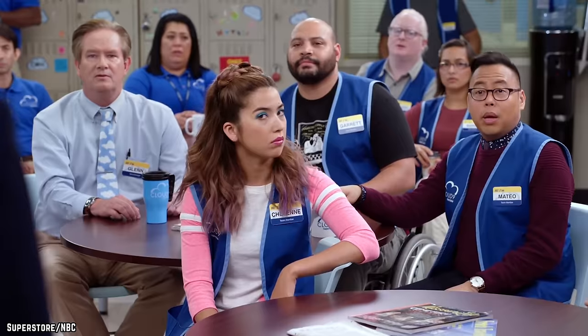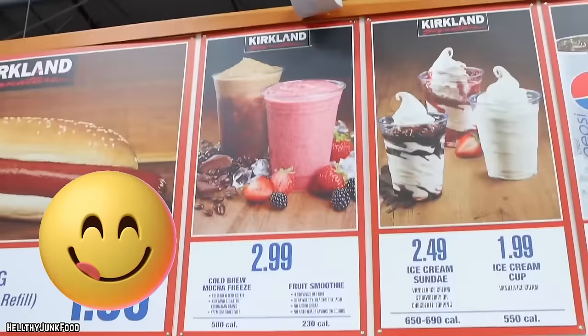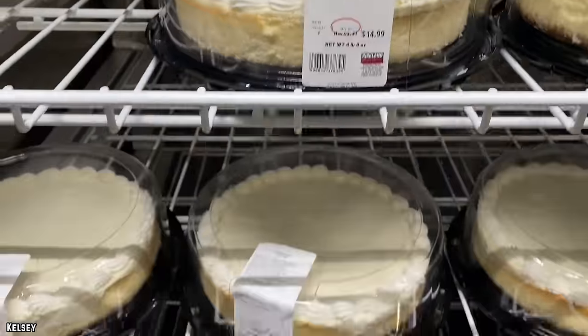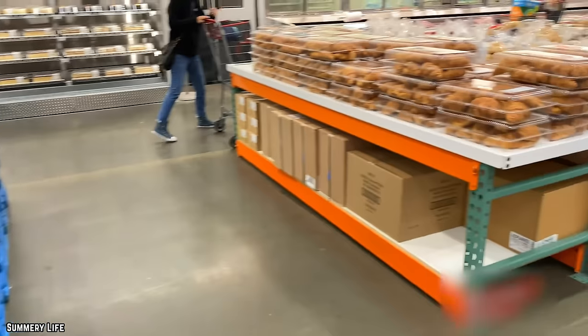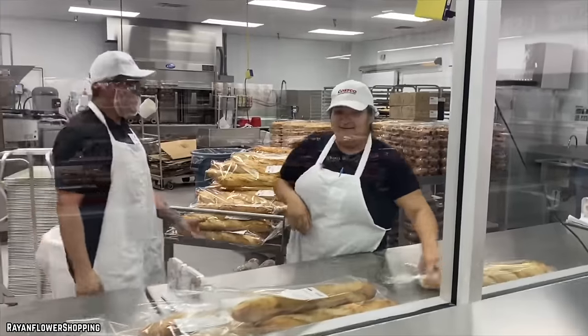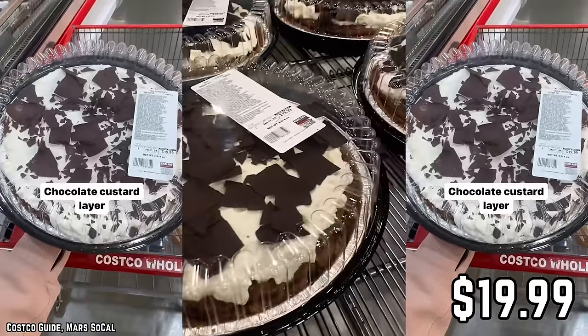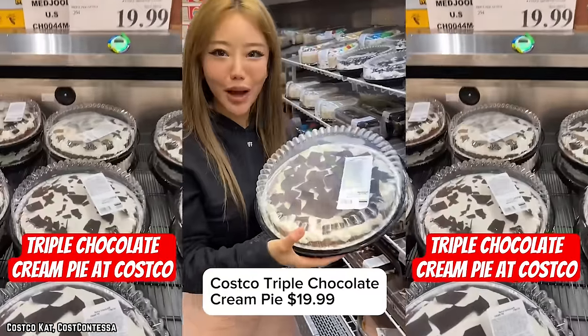Costco's bakery shouldn't need much change at all — from 12-inch cheesecake and freshly baked breads to chocolate peanut butter pie, cranberry almond bark, and confetti cookies. Two new bakery arrivals for 2024 keep that trend going. Debuting in January, the first is a triple chocolate cream pie that weighs four pounds, priced at $19.99. Well-reviewed by customers and employees alike, it clocks in at nearly 7,000 calories — just over 400 calories per serving slice.